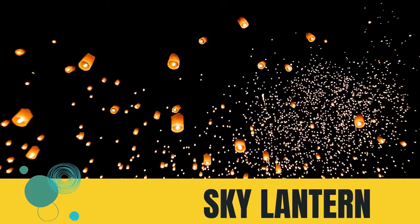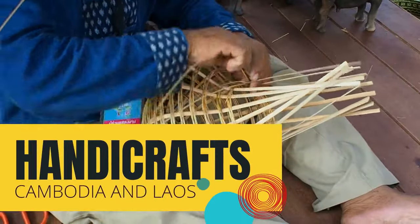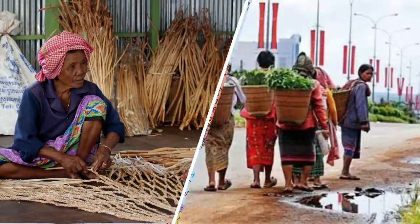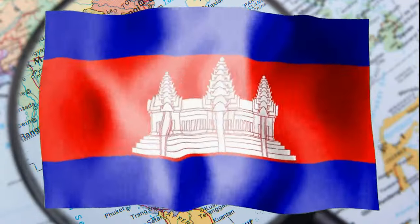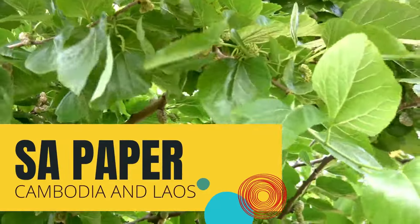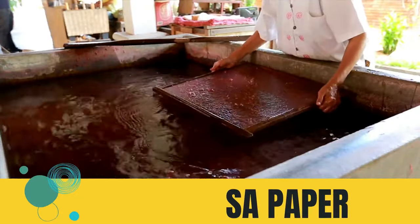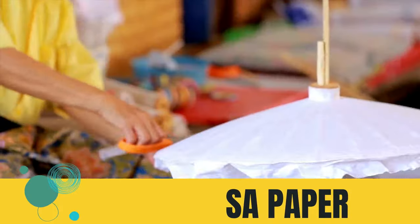Moving on, let us now see the handicrafts of Cambodia and Laos. The indigenous people of Cambodia in rural areas, commonly called the Highlanders, create handicrafts as part of their traditional culture and livelihood. One of the ingenuities of the Cambodians is their natural way of papermaking. Because of the abundance of the mulberry tree, known in their country as sa, they were used to create paper, then used for calligraphy and to make festival decorations, umbrellas, fans, and kites.